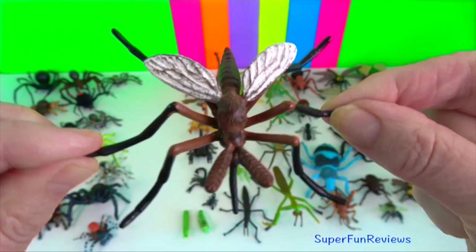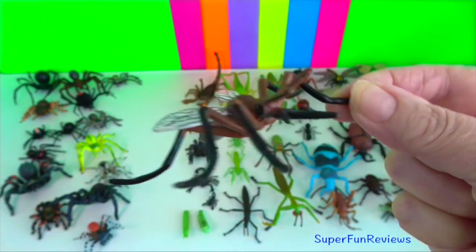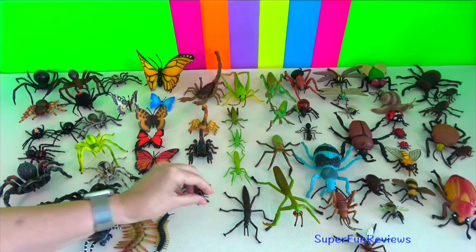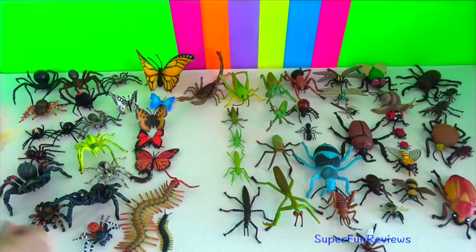Mosquito? Mosquitoes have a slender segmented body, one pair of wings, three pairs of long hair-like legs, and specialised highly elongated piercing-sucking mouthparts.